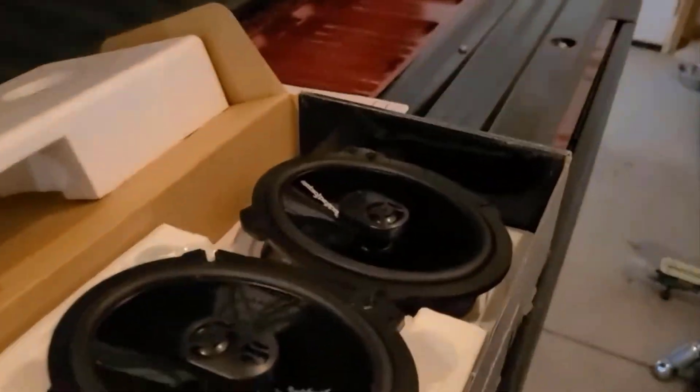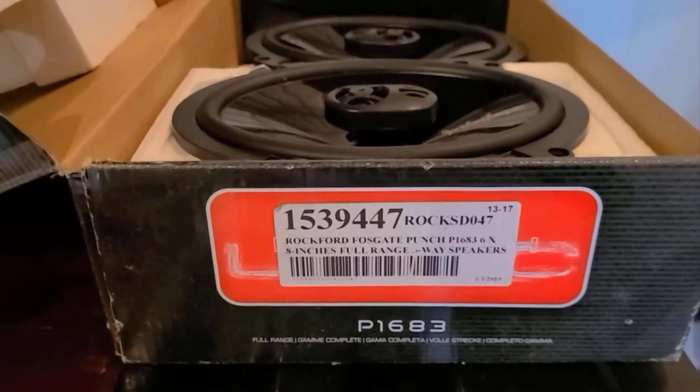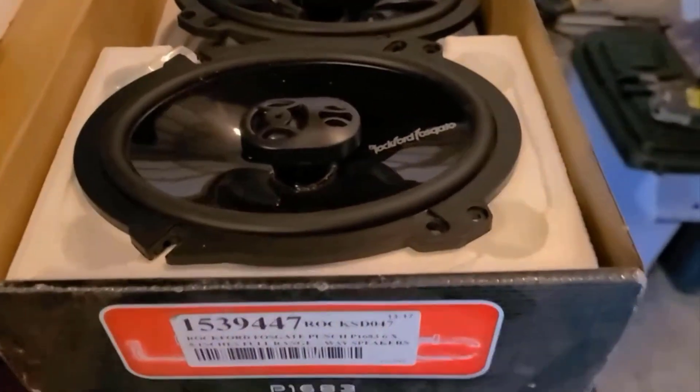Their 3-way design includes a woofer, a mid-range and a tweeter, which work together to create a more detailed soundscape with distinct lows, mids and highs. With a sensitivity of around 90 dB, these speakers are efficient and produce good sound output even at lower power levels.